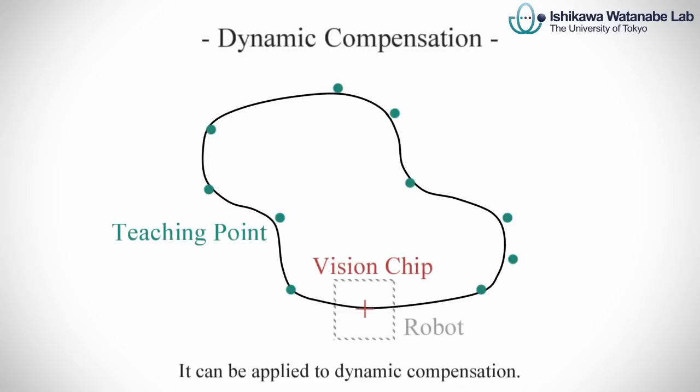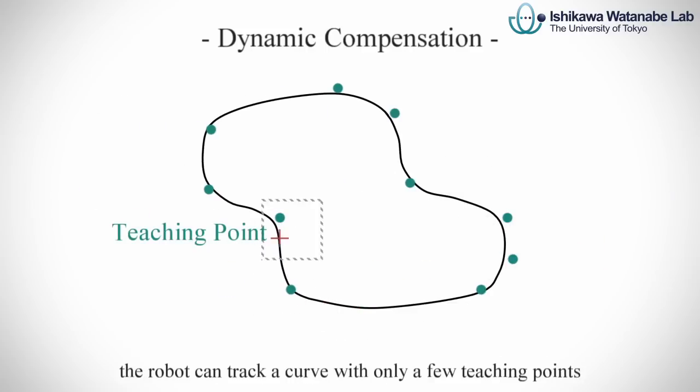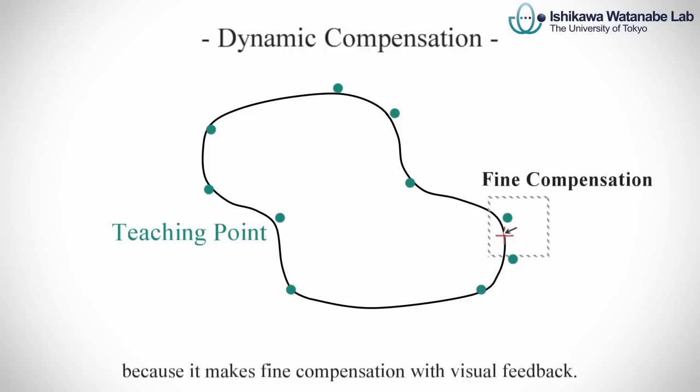It can be applied to dynamic compensation. By attaching a set of the vision chip and an actuator to the tip of a robot, the robot can track a curve with only a few teaching points because it makes fine compensation with visual feedback.